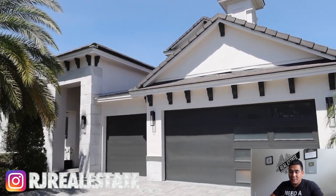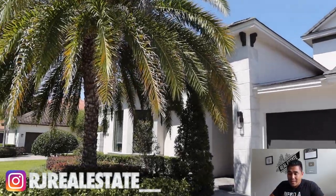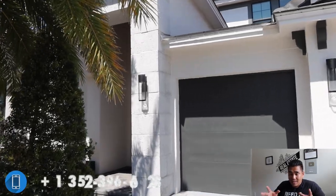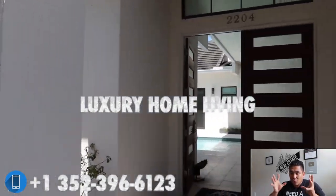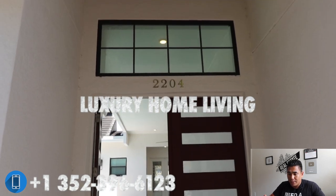This particular model I'll show you is a three-car garage by ABD. If you don't know ABD, this is the builder here in Central Florida located in Davenport, and they specifically build modern and luxury development properties here in Central Florida.